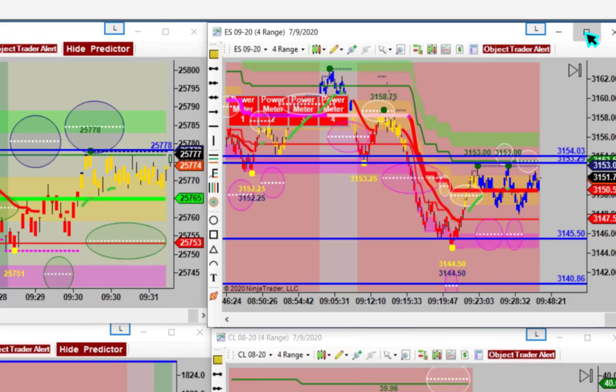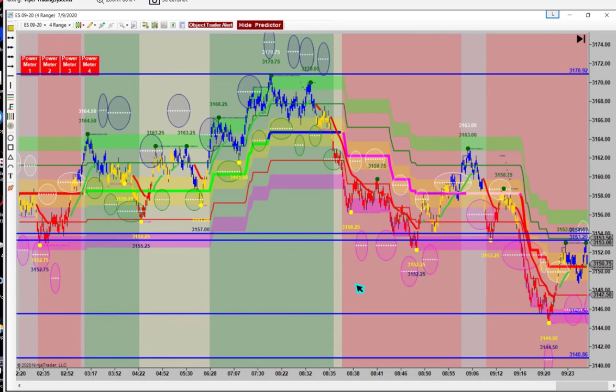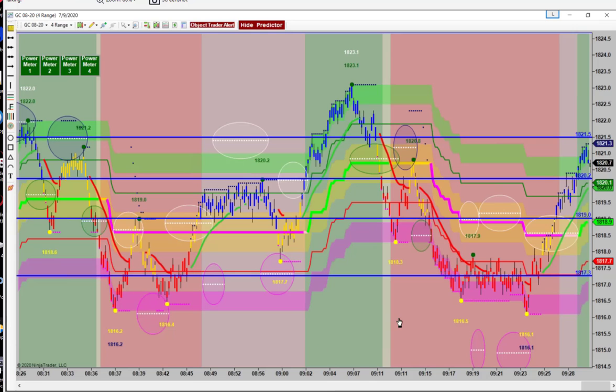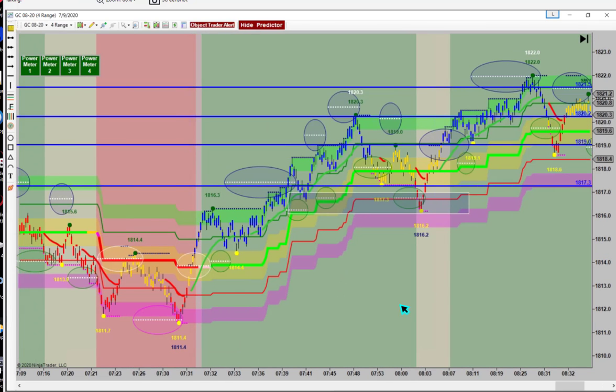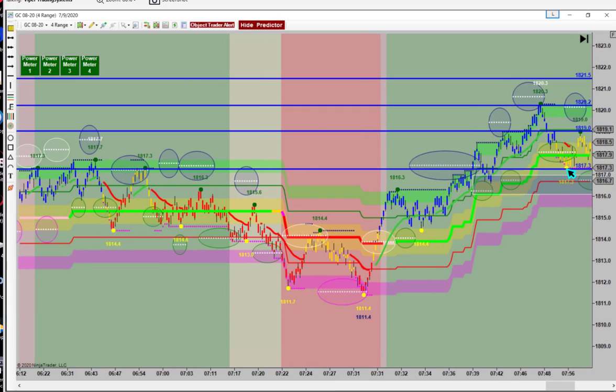Here's an example on gold right here. See how this came down right on top of support right there? I had the line drawn. If you took that right at the line, then you got a quick little scalp. If you box this in, like right around mid-band, you got a scalp and then back in the box.